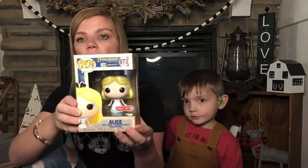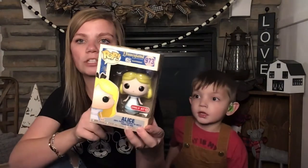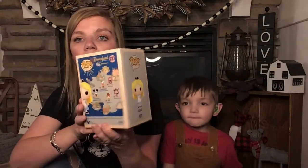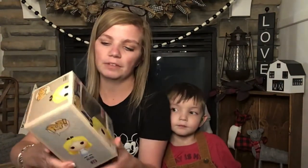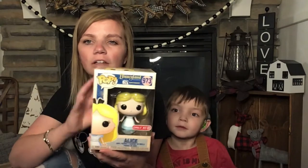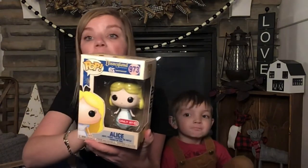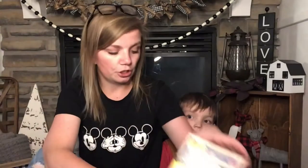Of course you have to have Alice, and these are only at Target. She's number 973, same box. I love that she is kind of simple — not a lot of detail. I like that she's just simple. Super cute.